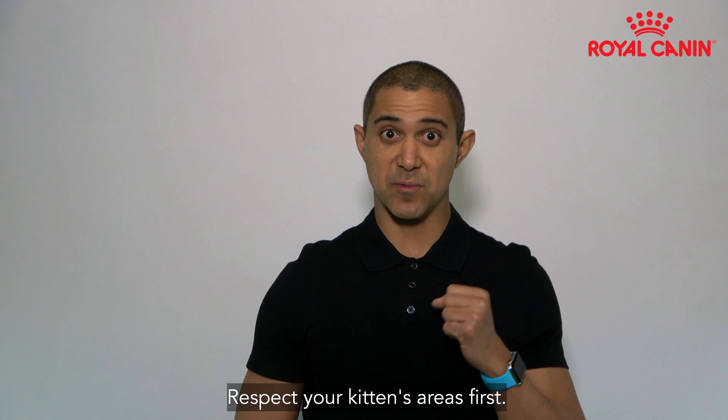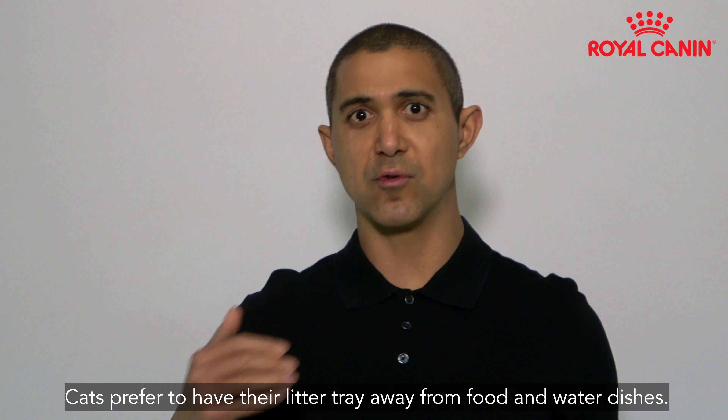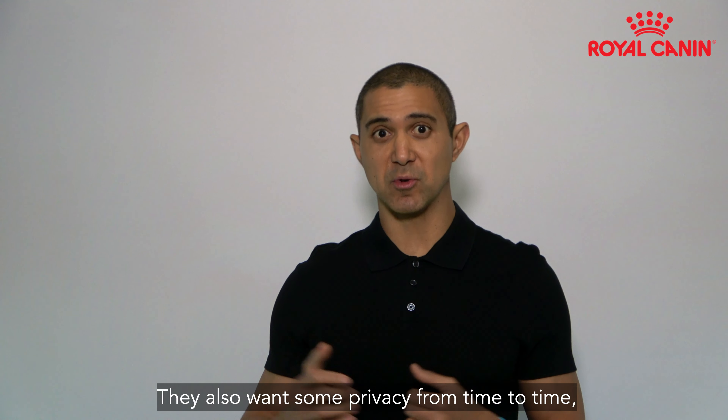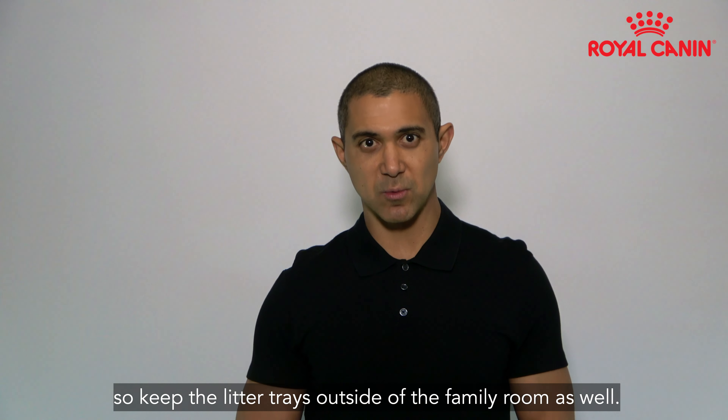Respect your kitten's areas first. Cats prefer to have their litter tray away from food and water dishes. They also want some privacy from time to time, so keep the litter trays outside of the family room as well.